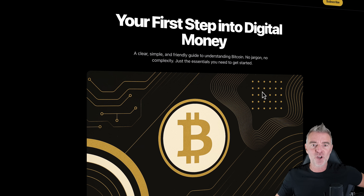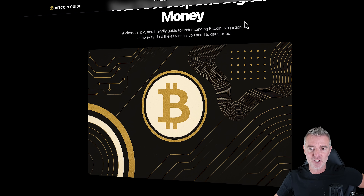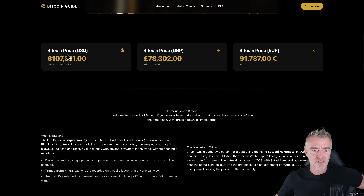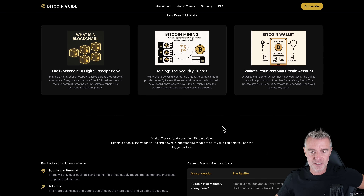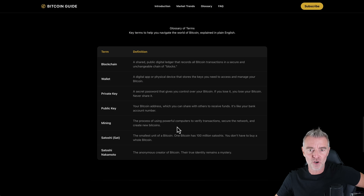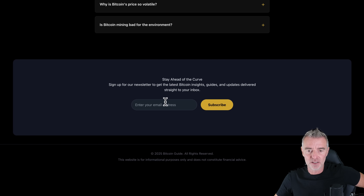Here's the website — wow, look at that! It's followed my color scheme guidelines perfectly. There's a big heading: 'Your First Step Into Digital Money — a clear, simple, and friendly guide to understanding Bitcoin. No jargon, no complexity, just the essentials.' There are live prices, text about what Bitcoin is and its origin, our generated images, key factors, common market misconceptions, a full glossary of terms, dynamic FAQ dropdowns, and a subscription area at the bottom.